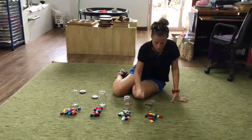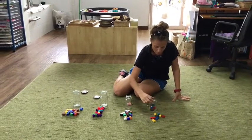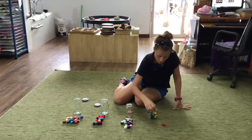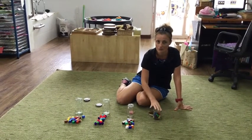Let's start with the Legos. 1, 2, 3, 4, 5, 6, 7, 8, 9, 10, 11, 12, 13, 14, 15, 16. I have 16 Legos in the jar.